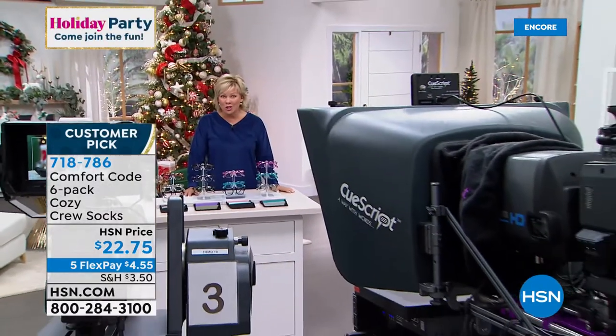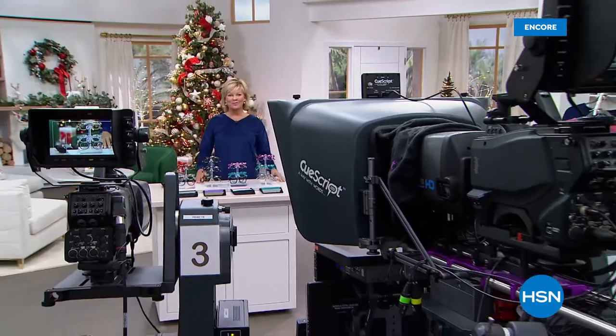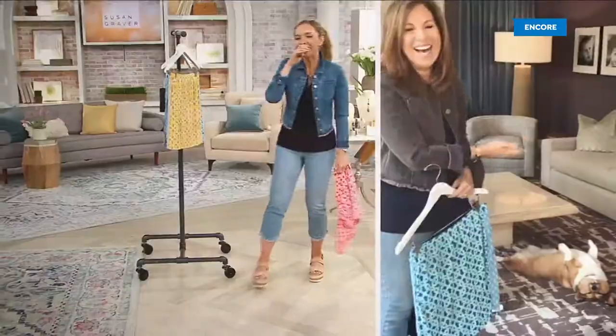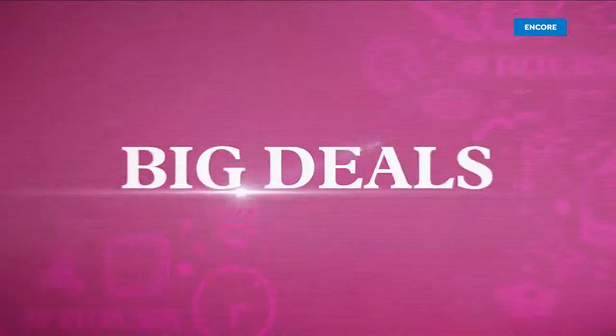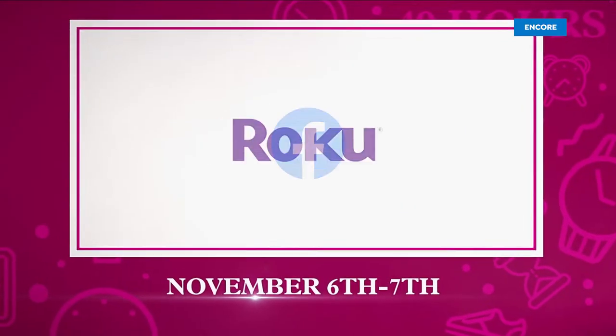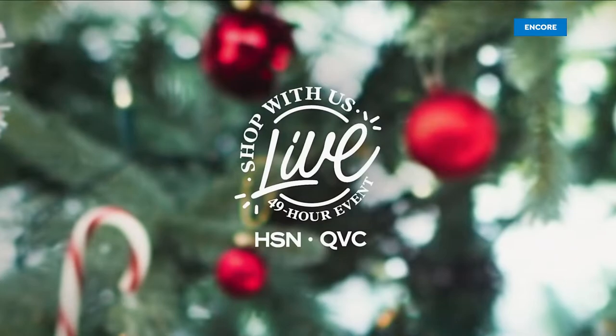Much more to come — we have a sleep shirt on sale coming up shortly too. It's the livest shopping event ever: 49 hours of live chefs, celebs, hosts, and surprise personalities. We've got big deals on holiday gifts, fresh finds, and more. Shop with us live November 6th and 7th.